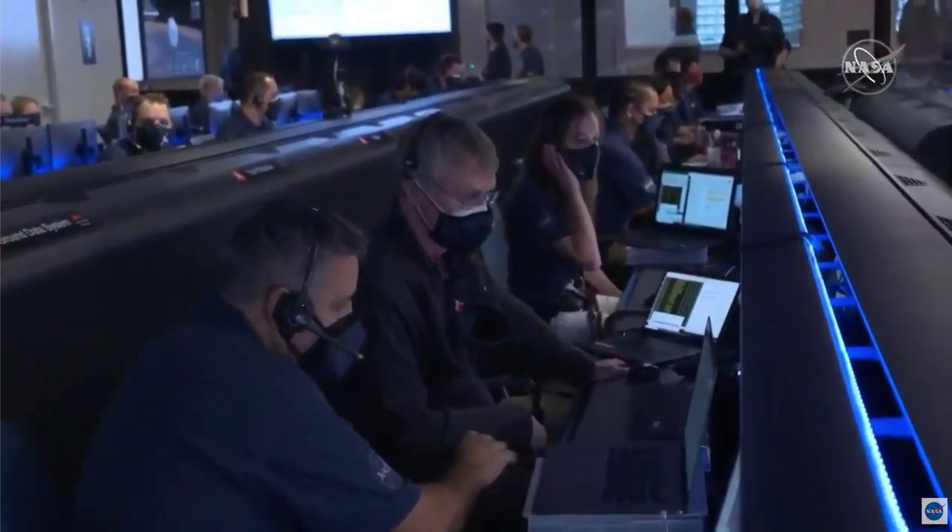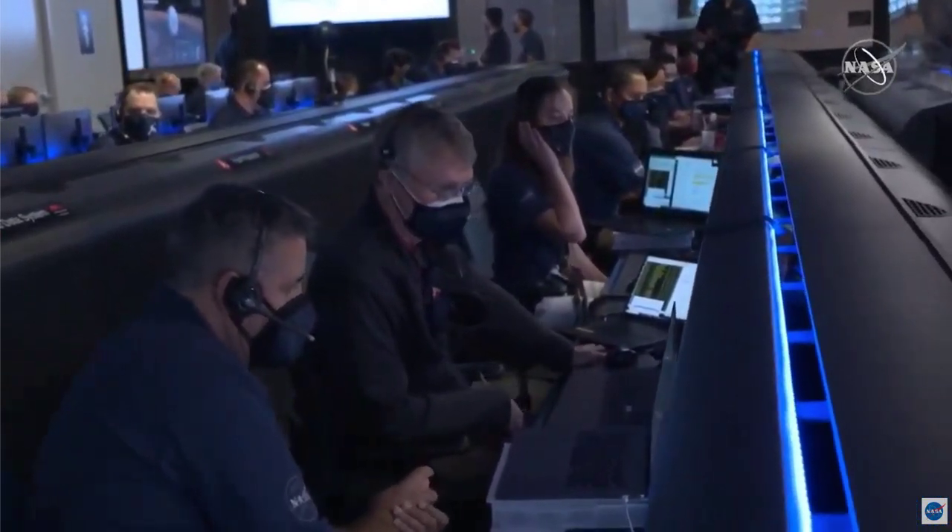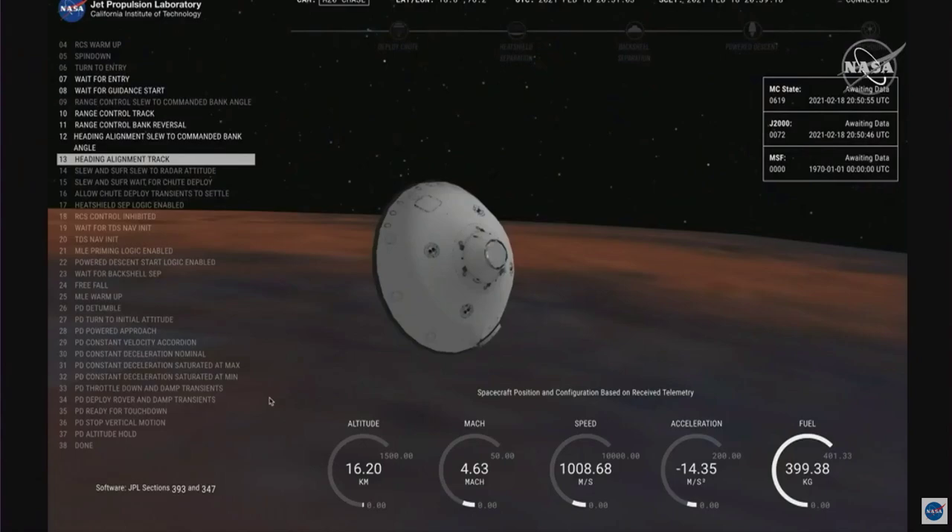Perseverance is going about 1 kilometer per second at an altitude of about 16 kilometers from the surface of Mars. We have entered heading alignment, which means Perseverance is no longer trying to control its distance to the target on Mars, but instead is flying straight to the target.